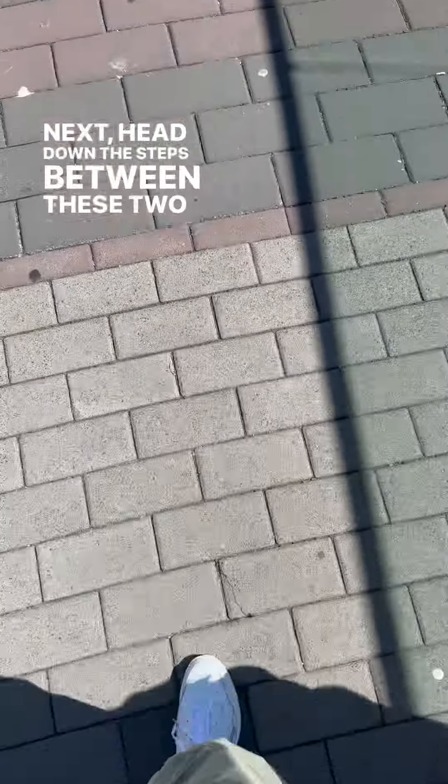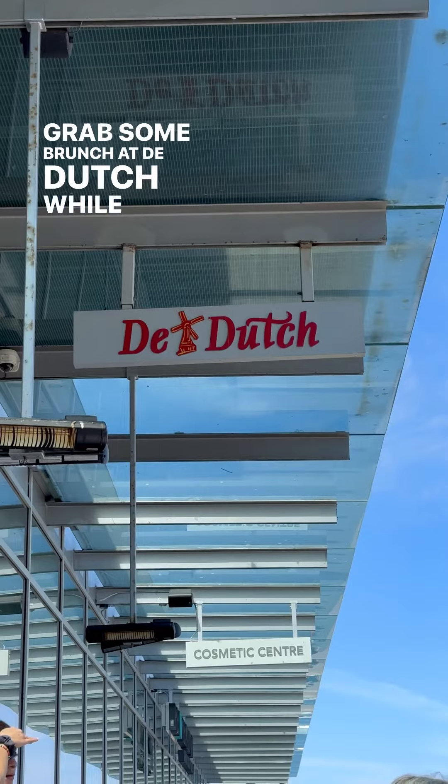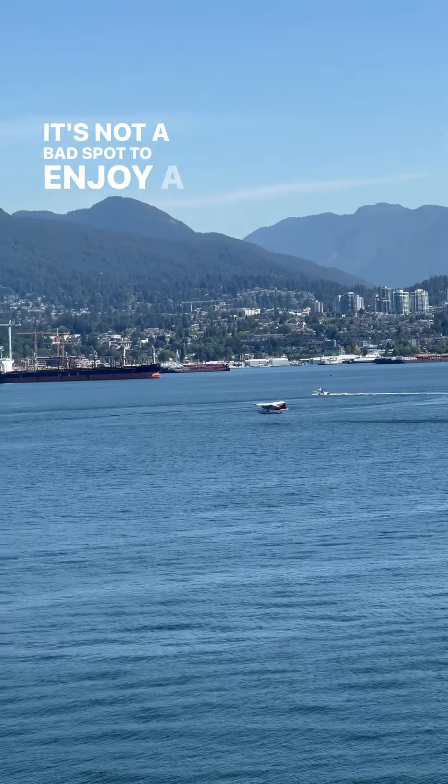Next, head down the steps between these two structures and make your way to the ocean. Grab some brunch at Day Dutch while you take in the mountains, the water, and the seaplanes landing and taking off. It's not a bad spot to enjoy a meal.